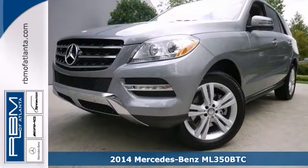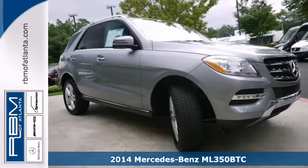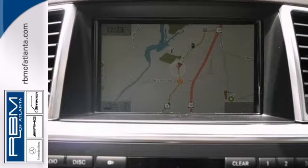We think you'll like this 2014 Mercedes-Benz ML350 Bluetech. Its many features include all-wheel drive, Bluetooth wireless, and climate control.